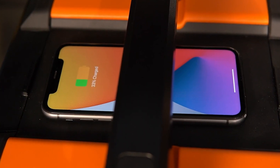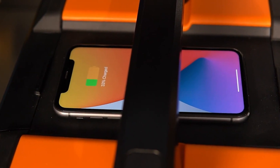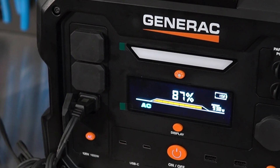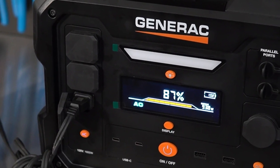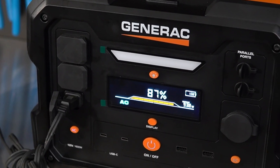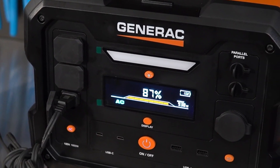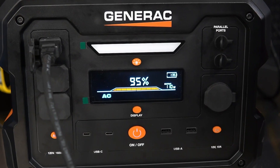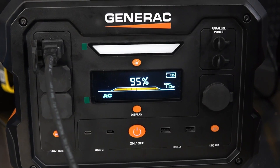This solar generator is housed in a durable metal enclosure with an attractive orange and black color scheme. It combines durability with functionality, catering to both residential energy needs and outdoor adventures where reliable power is essential. In conclusion, the Generac GB2000 solar generator offers a compelling solution for those seeking portable, eco-friendly power, supported by its sturdy construction and versatile charging options.